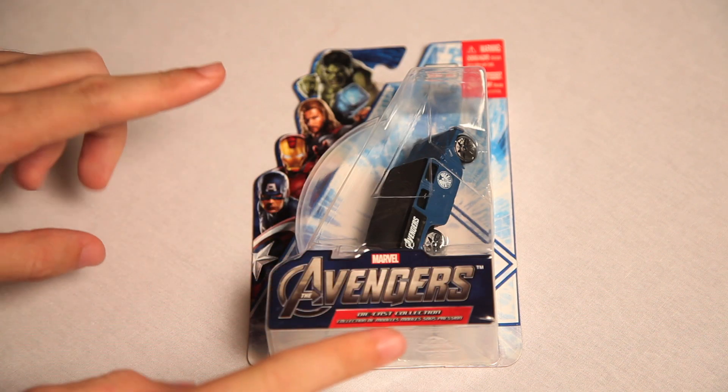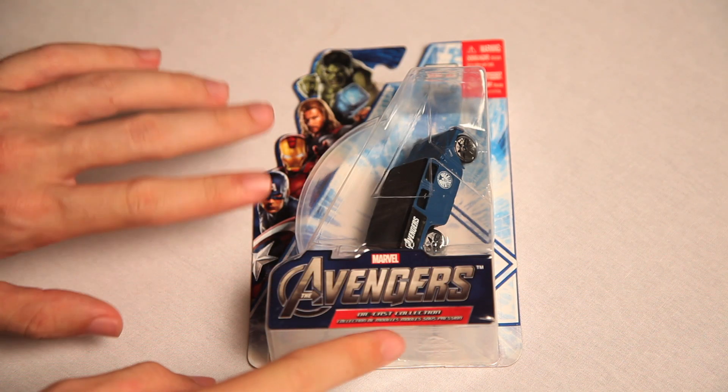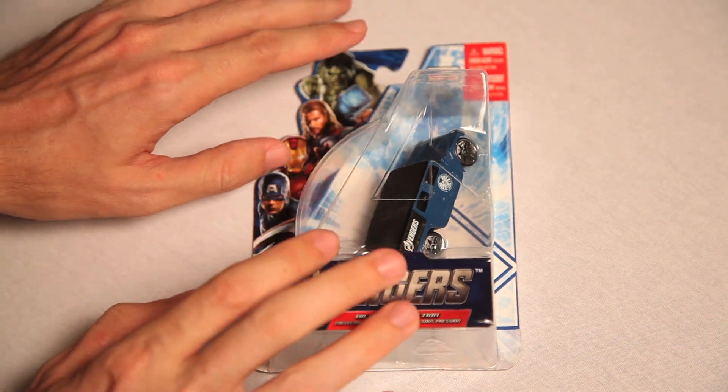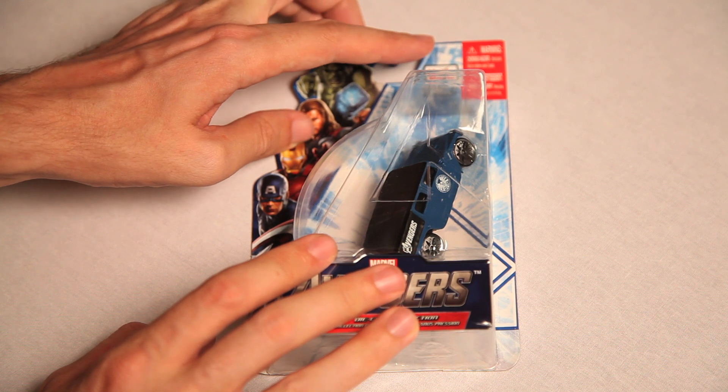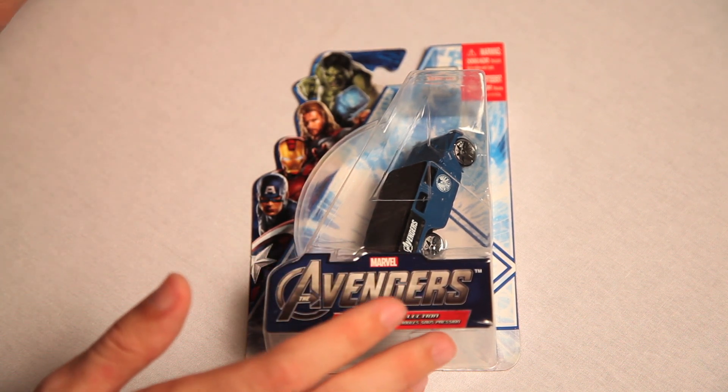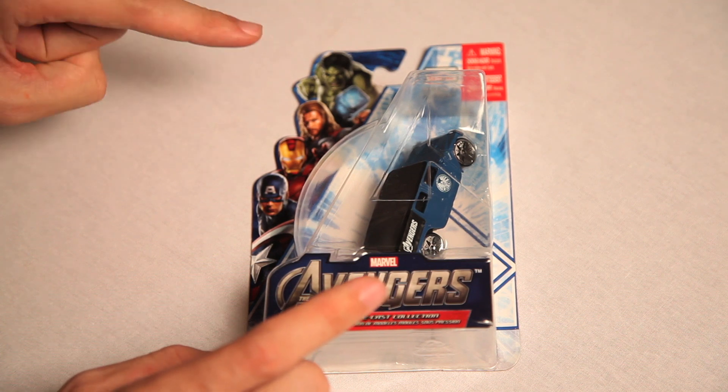This is the Marvel Avengers die-cast car, The Shield Humvee. Maisto — I don't know how to pronounce it, it's weird. You're a weird company, no one knows how to say your name.